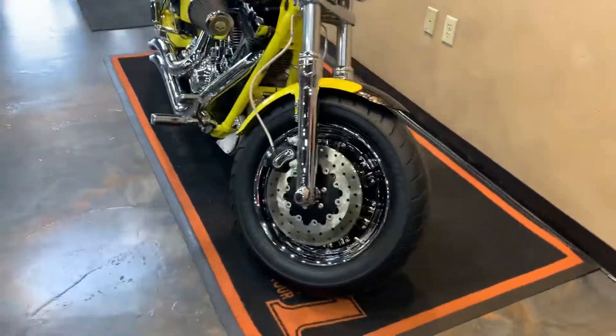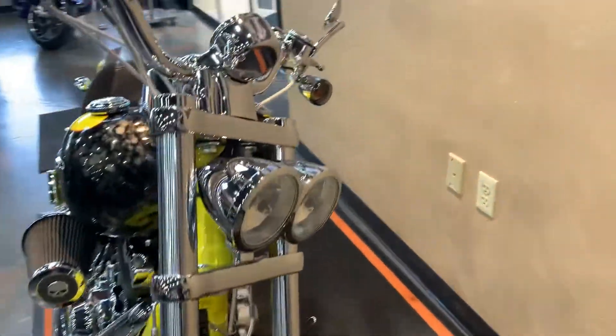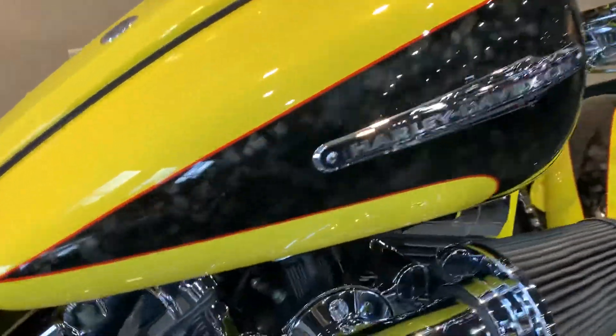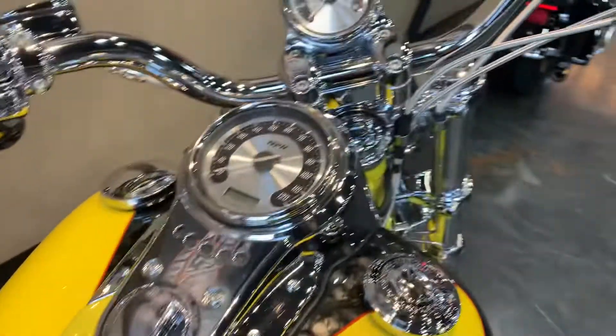The bike is in super clean condition. It's got a brand new front tire on it. Chrome everywhere. They have the pattern in the Platinum Quartz and this also has a heavy metallic in it too. Super cool paint job.